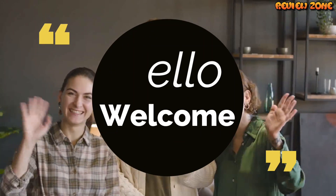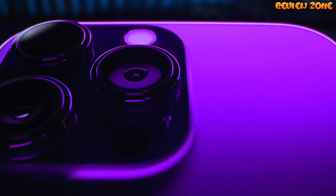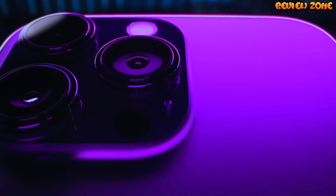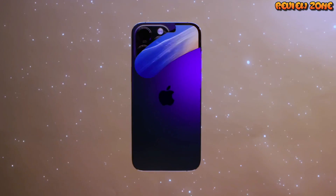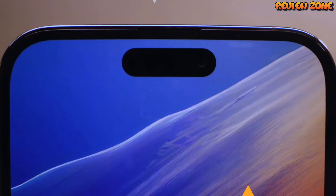Welcome to our latest video on the iPhone 14 Pro. Apple is known for its premium smartphones, and the iPhone 14 Pro is no exception. In this video, we will be taking a closer look at the rumored features and specifications of the iPhone 14 Pro.